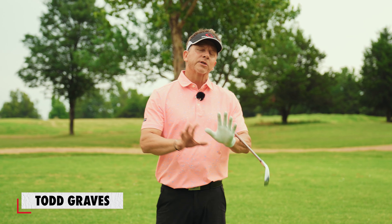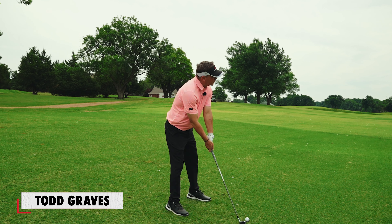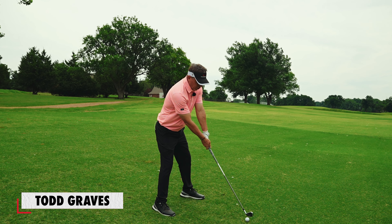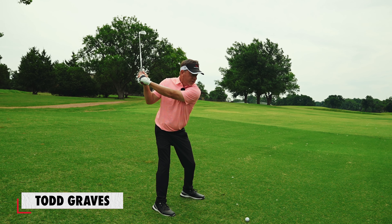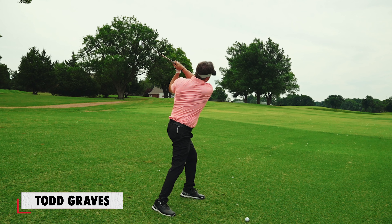I recommend always learning the swing in the correct order. In other words, this will make sense to you — learning the address position first. So you learn the address position first. If you get the address position correctly learned, then you learn the position of the back swing: position one, then position two, which is swing plane, position three, impact position four, position five, finish position six.